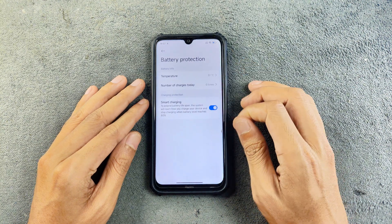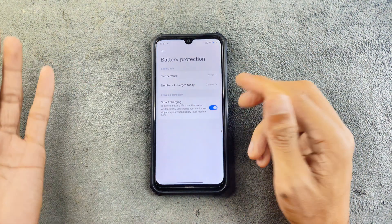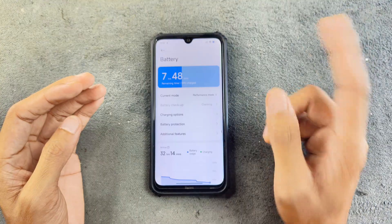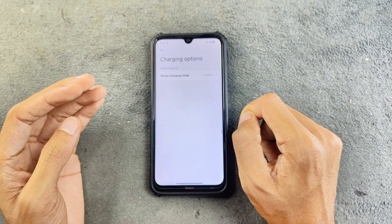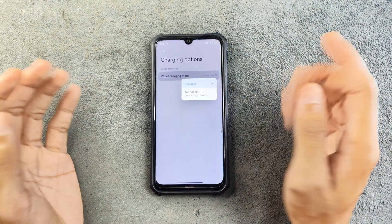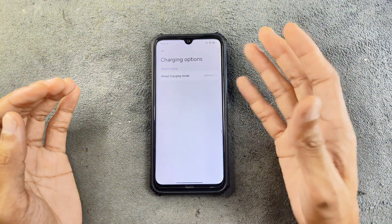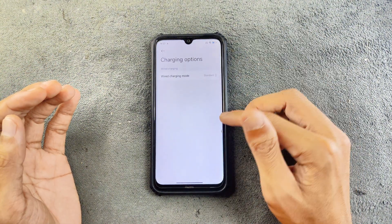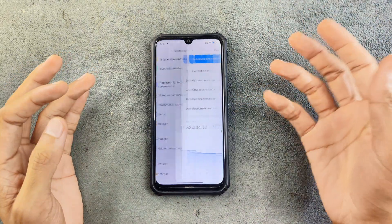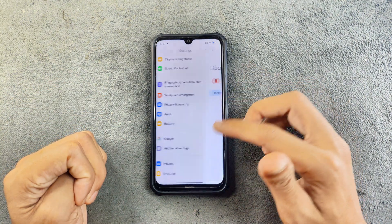The battery protection feature is also there. You can see the number of charging cycles and also a smart charging option which will stop charging after 80% — that's a really good feature. There is also a charging speed option where you can set it to top speed or standard speed, which may be for fast charging. Whenever you plug the charger, it will show the fast charging logo, even with a standard 10-watt charger.